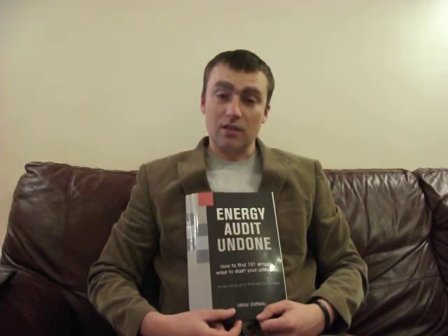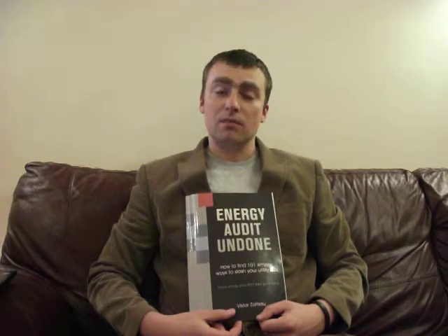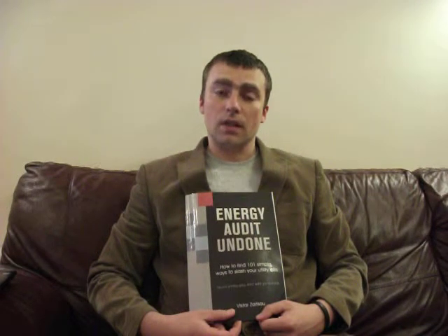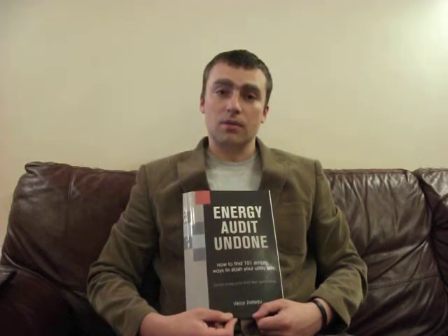It has got a unique section on the BMS, which is basically a shopping list of software requirements and tips on what needs to be done with the BMS system to make it very, very energy efficient.